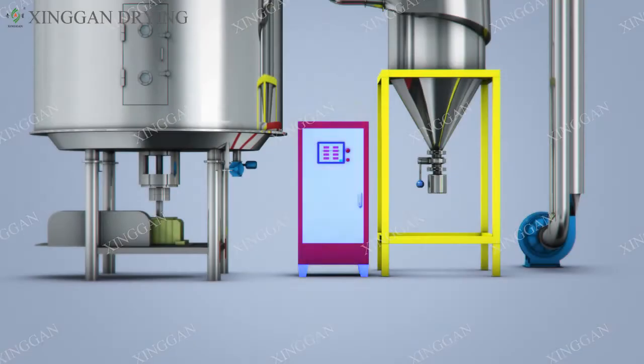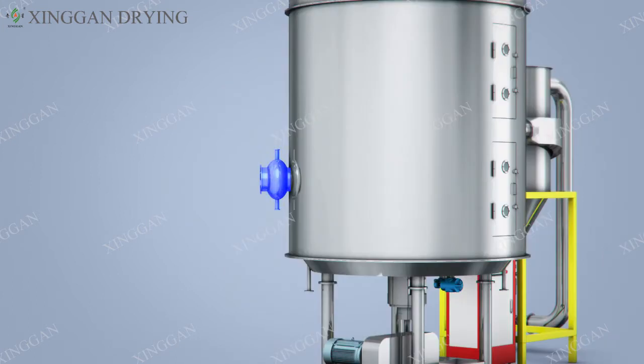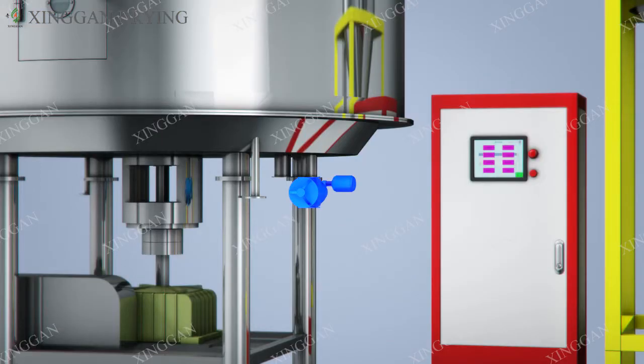The system is composed of a PLC intelligent control system, horizontal and vertical air duct thermal circulation system, intelligent temperature control system, intelligent air intake and exhaust system, mixing system, automatic drainage system, and automatic discharging system.